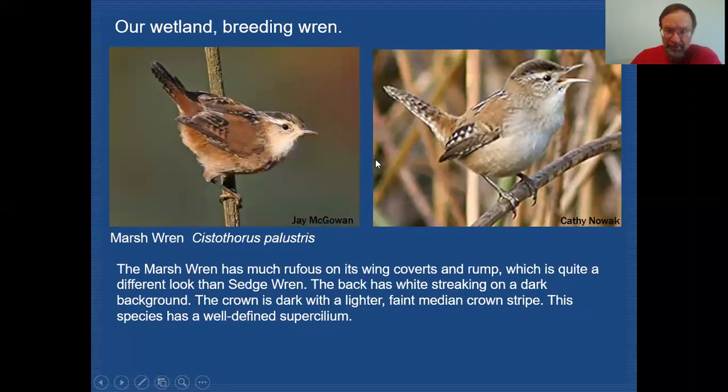Speaking of marsh wren — here's that species. It has all the wren characteristics with barring in the wing and tail, but what sets it apart is that its wing coverts are very rufous, it has a very rufous rump, and a very dark crown. That dark crown helps to offset a fairly bold whitish supercilium. Compared to the sedge wren — the closest habitat relative — the wing patterning looks quite different, with the rufous wing coverts versus the sedge wren's heavy checkering. And while the sedge wren has a very streaky crown, the marsh wren has a solidly dark crown. Those are the key differences separating these two open-country wrens.